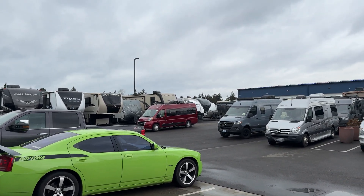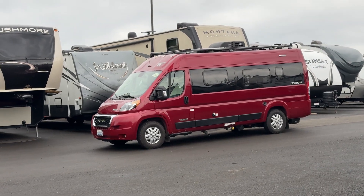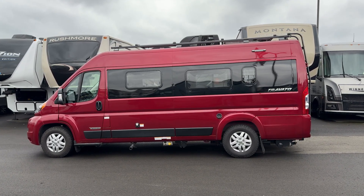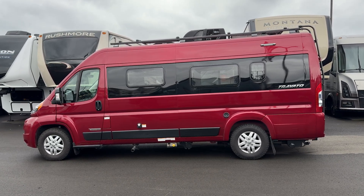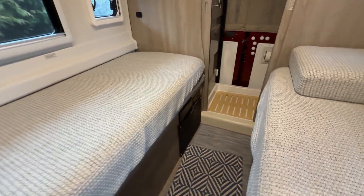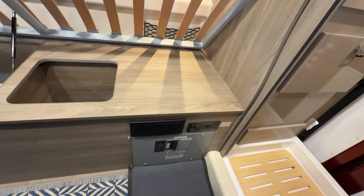I'm back at Paulsboe RV to pick up our Travato. The Volta power system has been repaired, and as a result, so has the ground fault interrupter circuit. Because it was the heaters for the batteries, and they plug into an outlet that is tied into that GFCI. And that outlet is hidden and inaccessible to the general consumer. Tyler at Paulsboe RV said that outlet is hidden somewhere under the bed, behind the wall, perhaps behind the circuit breaker panel.